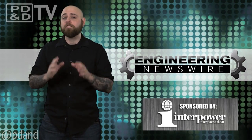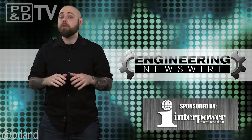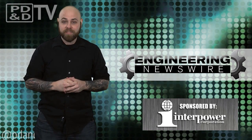Today on Engineering Newswire, we're fixing the government with 6th grade math, printing invisibility cloaks, and racing the world's fastest RC car.